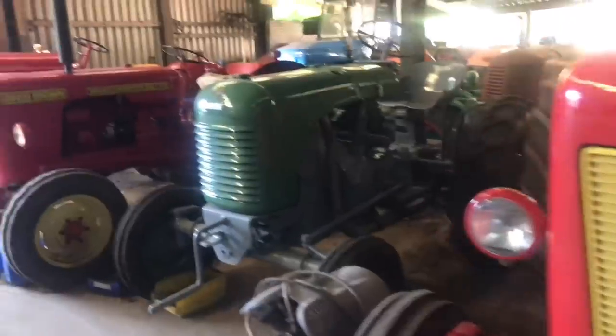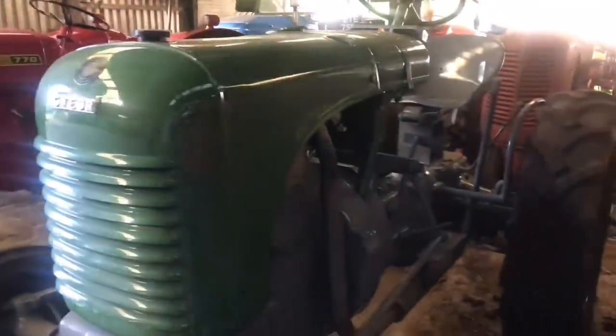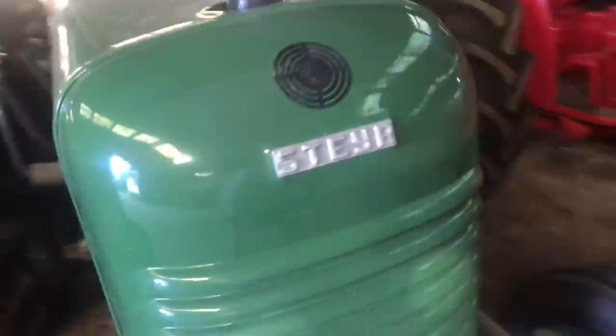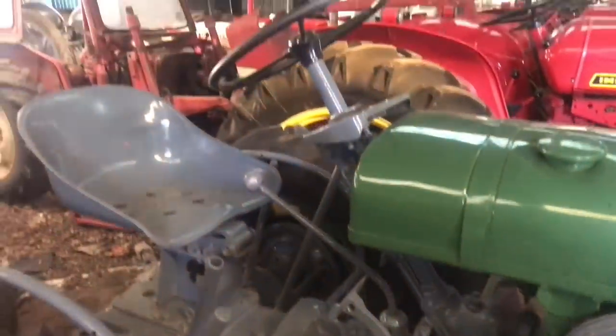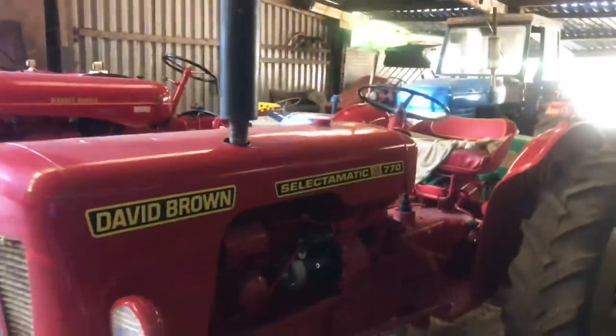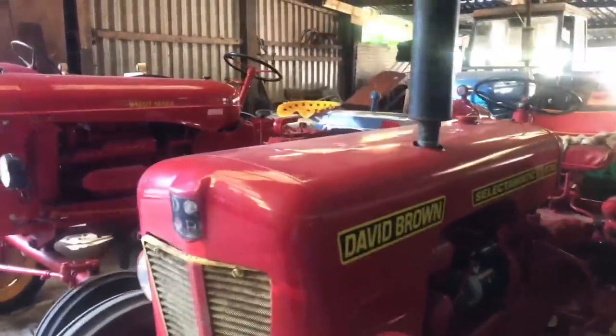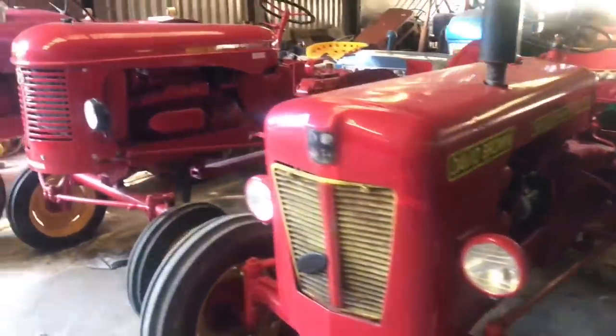And then another odd-looking thing here — an Austrian single cylinder air-cooled tractor. That is a rare beast, isn't it? There's another shed back there as well. A 770 — they're a good little tractor, quite valuable those.